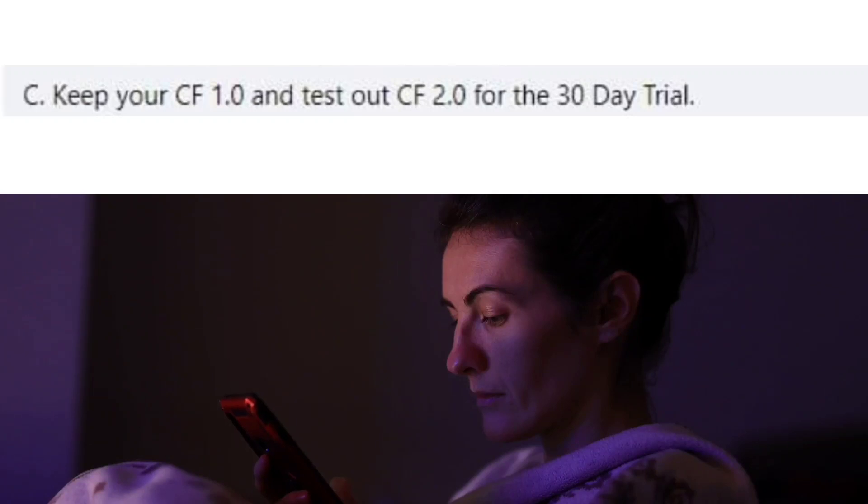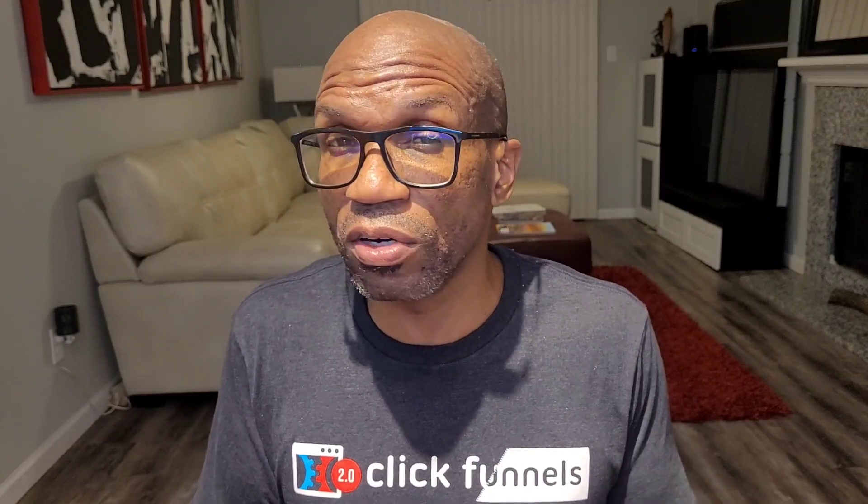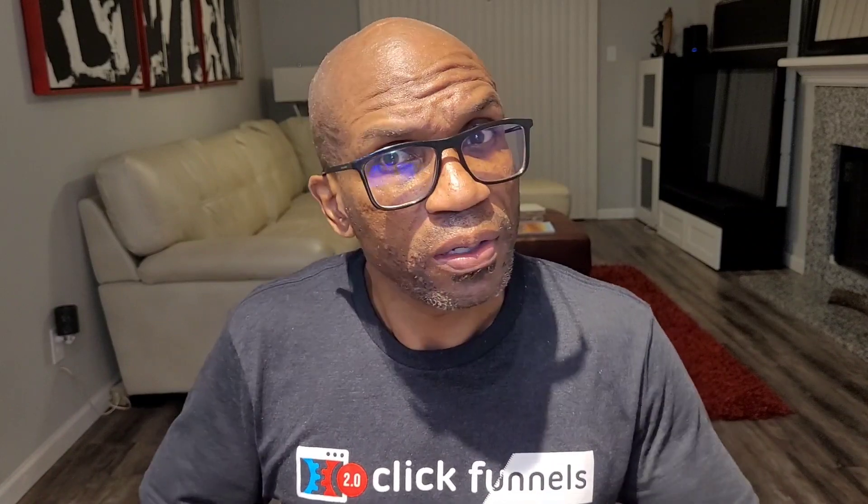Option number three: keep your ClickFunnels 1.0 account and test out ClickFunnels 2.0 for the 30-day trial. It would still be a good idea to connect the two accounts during this time. If you do not take the trial, you will get locked out of the initial pricing at $297 a month — there's no guarantee you'll receive that same pricing later. Based on images I've seen, the estimated monthly price for the upgraded account is going to be $497 a month. If you have any intention of keeping and using ClickFunnels 2.0, this is your opportunity to get locked in at the absolute best pricing.